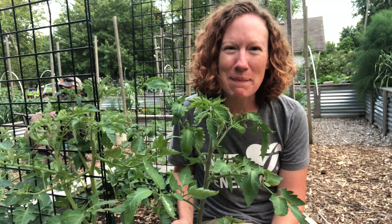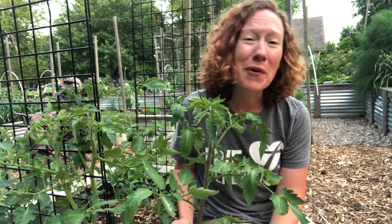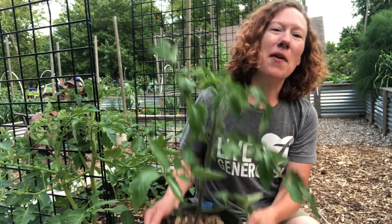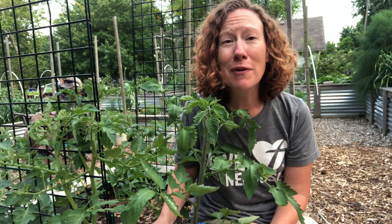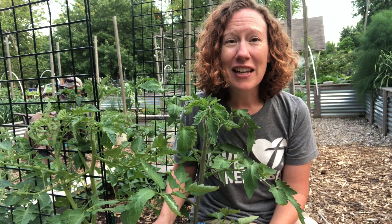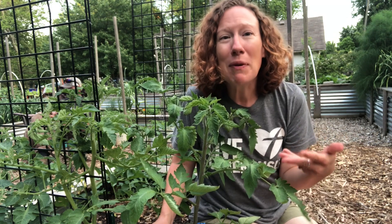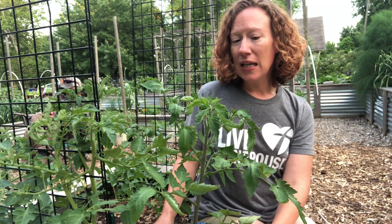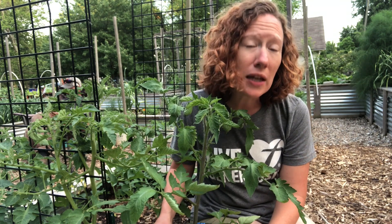Here's our indeterminate tomato. This kind of tomato has no predetermined date of death like our determinate does. So that means this little guy, who's little right now, grows as big as he wants — that could be five feet, that could be seven feet. If you've got great growing conditions, ten feet. It's up to the plant and how well it's treated. Indeterminate is a vining style, and you do need to trellis or stake them because they can get very tall.